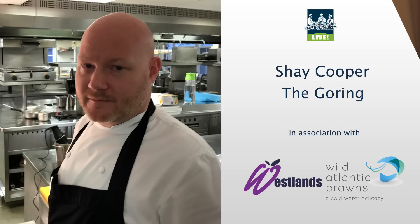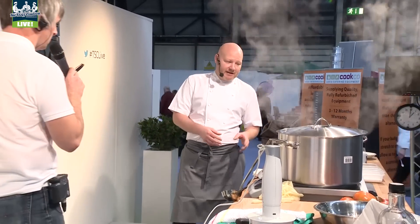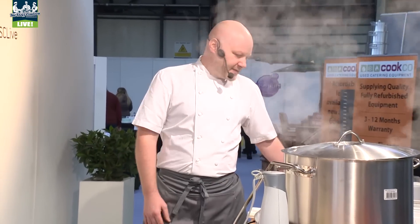Welcome on stage, Shea Cooper! The dish we're doing today is a posh shellfish cocktail. It's gonna have freshly cooked crab in there, lobster, wild Atlantic prawns and eggs, caviar. It's a very luxurious, decadent dish.